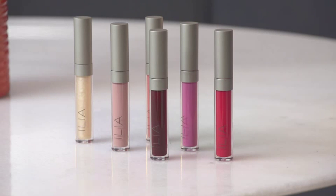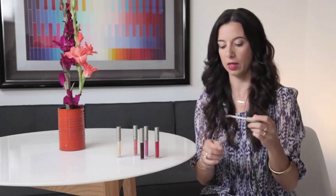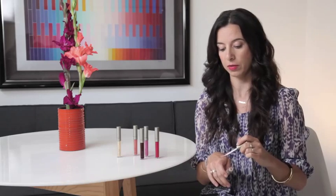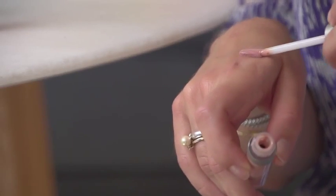So these are the lip glosses. They are our most recent launch and they have been a long time coming. Our nude is favored by Gwyneth Paltrow and was used in a look last fall. It's a really easy color to wear.